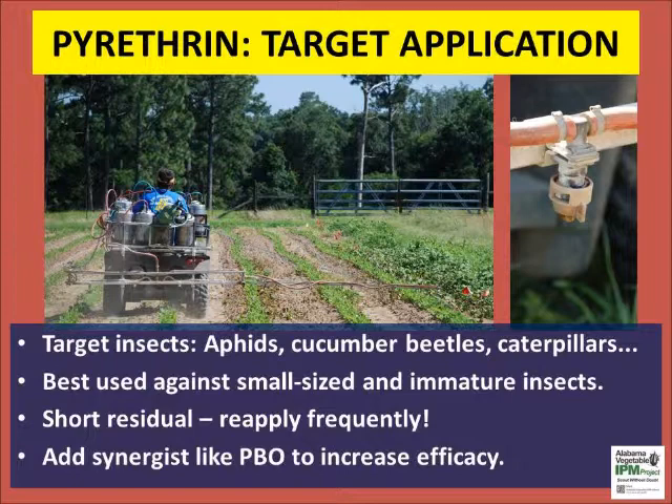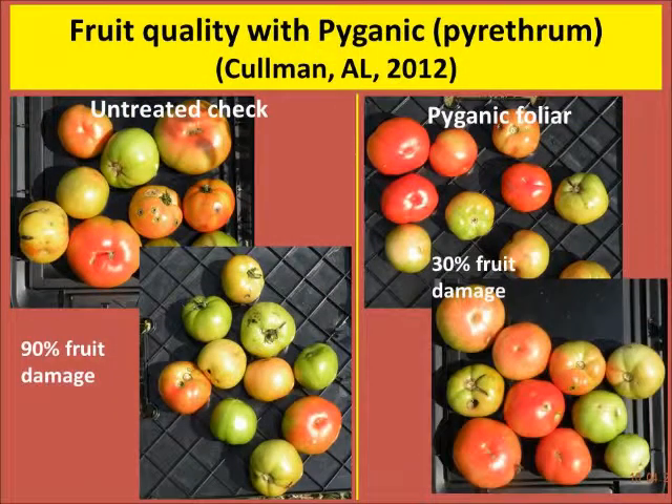Please follow the insecticide label. Tank mixes and commercial premixes of pyrethrin also provide good insect control with consistent application and coverage. This picture shows the efficacy of pyrethrin in high pest pressure conditions in the late season. Untreated check plots had over 90% fruit damage — almost total crop loss.